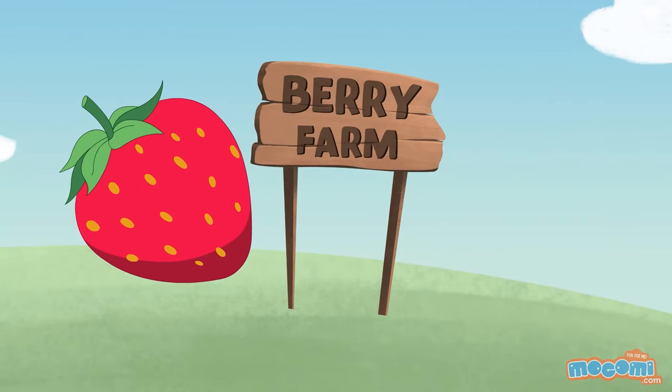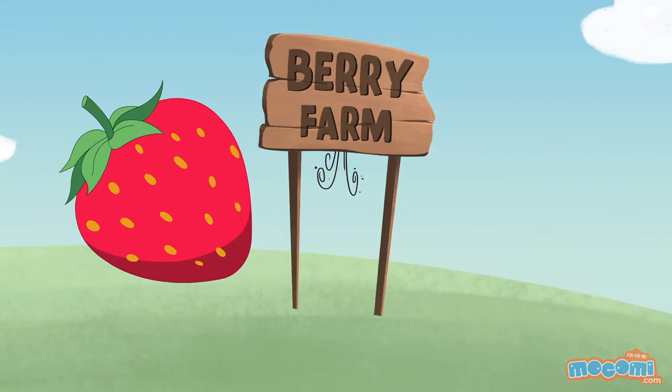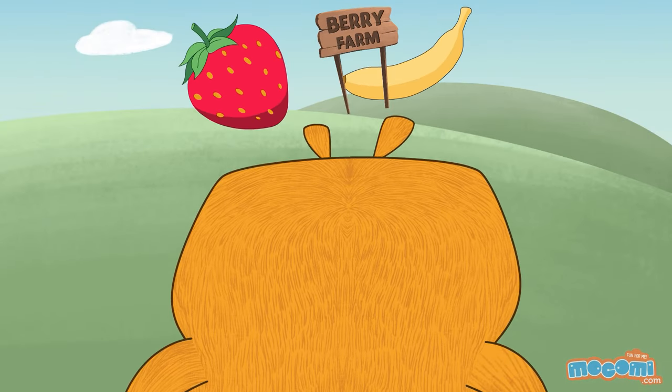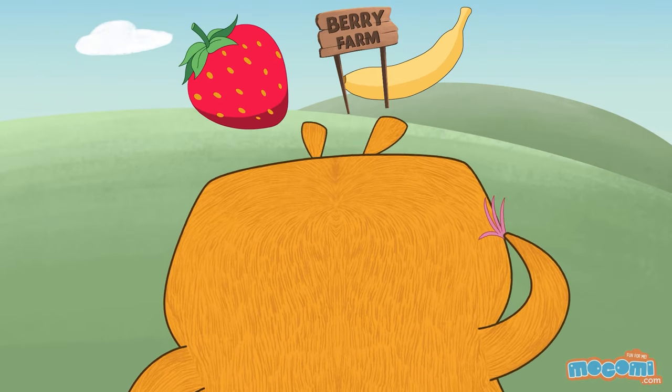A strawberry is not a berry. A banana is. Strawberries aren't berries? My life has been a lie!